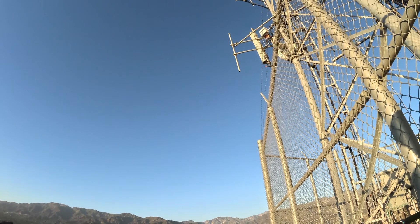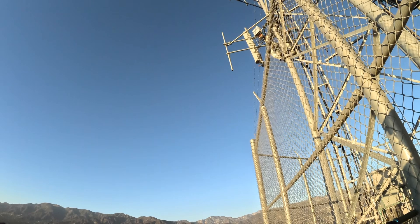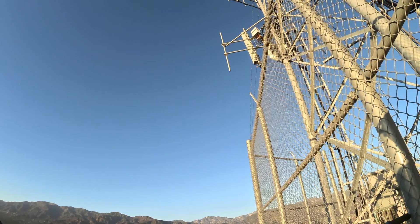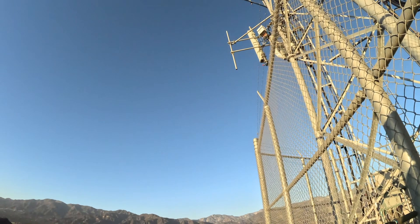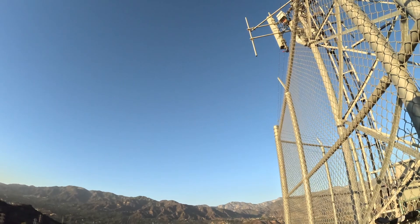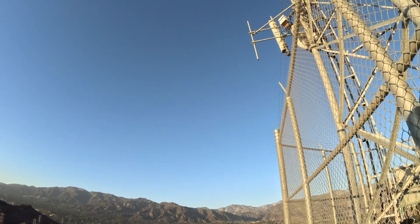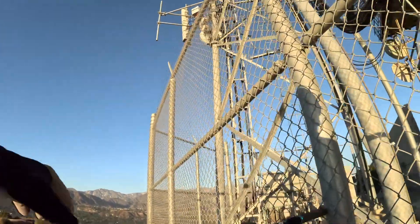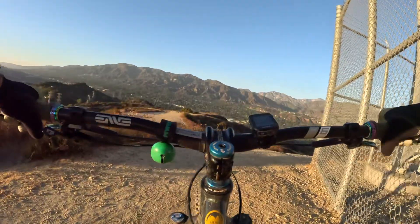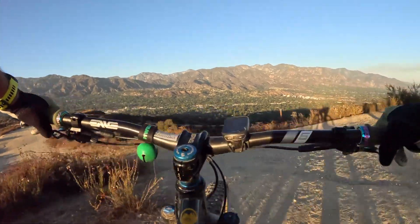Okay guys, here comes the fun part — the descent. Cherry Canyon is an easy, easy trail, kind of lives up to the name of Cherry, and it's fun, it's really fun, especially at night, because it's really well-groomed and it's kind of no surprises at night, so that's kind of nice.